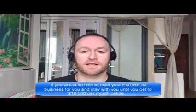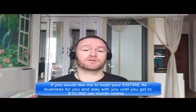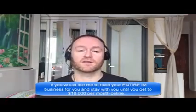Now before we get started with the review, if you would like me to build your entire internet marketing business for you and stay with you until you get to $10,000 per month, then be sure to check out the first link in the description.